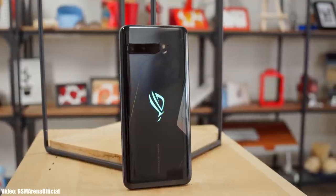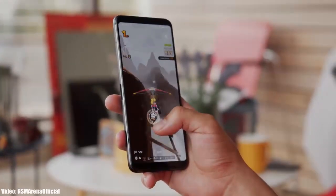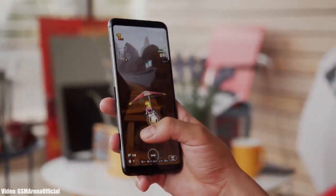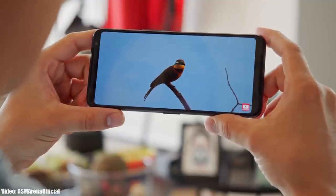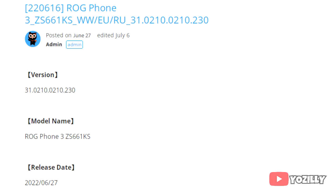ASUS has released the official Android 12 update for the ROG Phone 3. This update is currently rolling out in Taiwan, so if you don't live there, don't worry — you'll get it within a few days. I don't have a screenshot of the actual update, but someone has shared the info on the ASUS community site, and as you can see, the update has this version number.